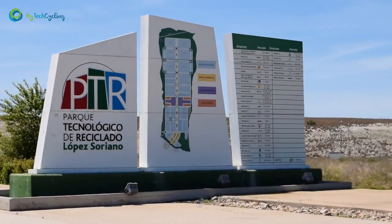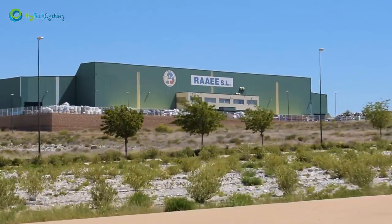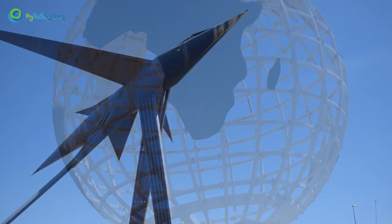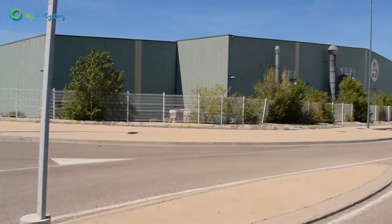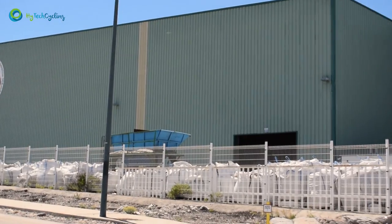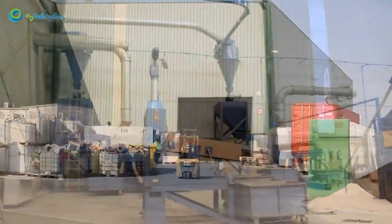Located in the Recycling Technological Park, López Soriano, in Zaragoza, Spain, Aragón's Electric and Electronics Recycling is one of the companies that make up the López Soriano Group, part of the high-tech cycling consortium. Due to its volume of operations, facilities and innovative technology employed in electrical and electronic equipment waste recycling and management, REI is one of the biggest companies in Spain and at European level.